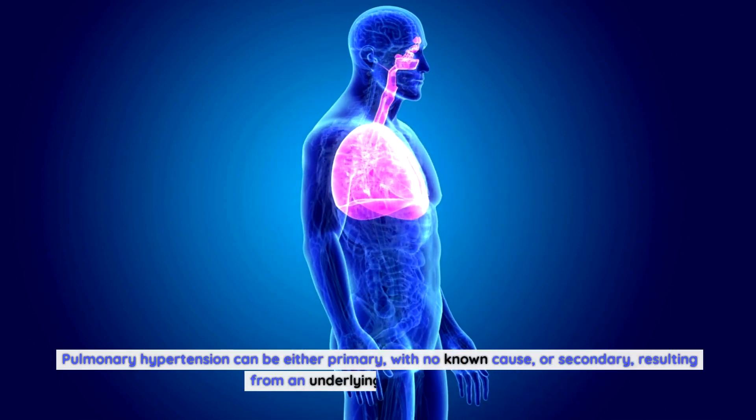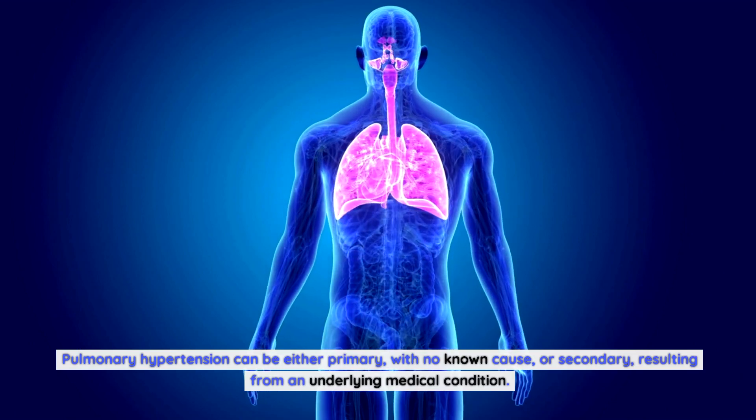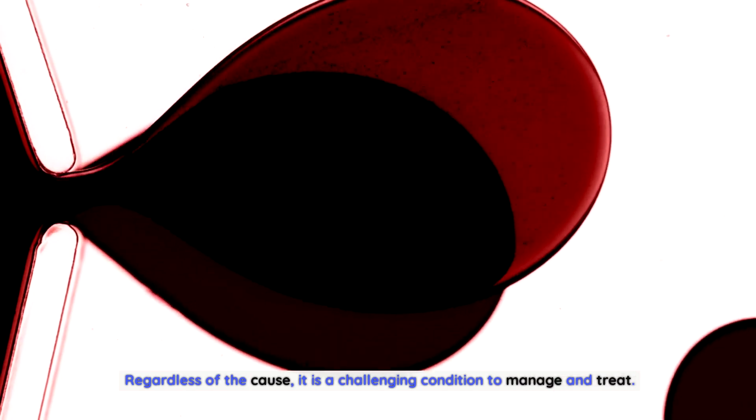Pulmonary hypertension can be either primary, with no known cause, or secondary, resulting from an underlying medical condition. Regardless of the cause, it is a challenging condition to manage and treat.